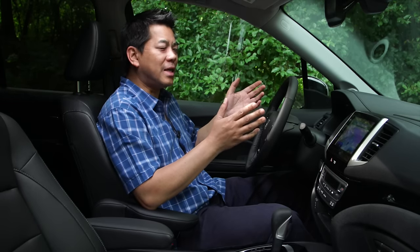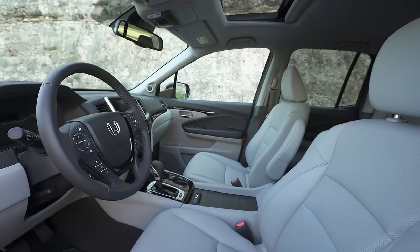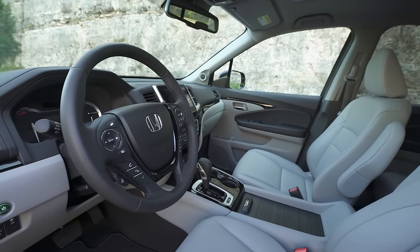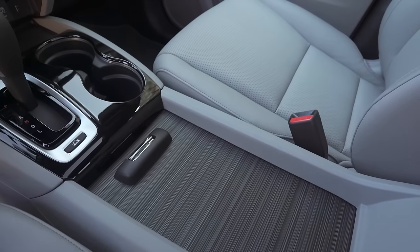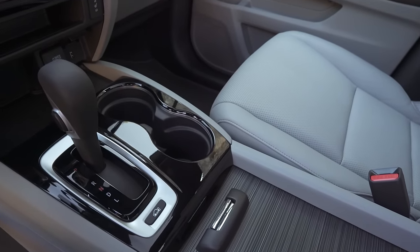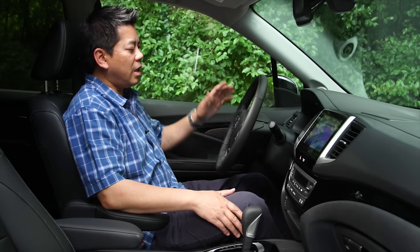There are lots of soft-touch materials all around you. The Ridgeline really feels very spacious, with a lot of storage in your glove compartment and in the center console. In the center console you also have a conventional shifter — I'm glad they stuck with that instead of the push-button system found in some of their other products.